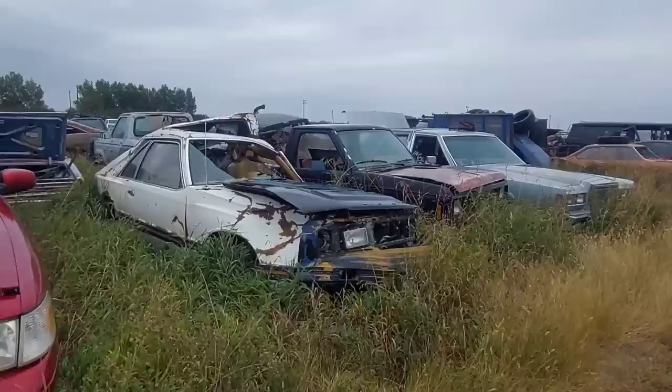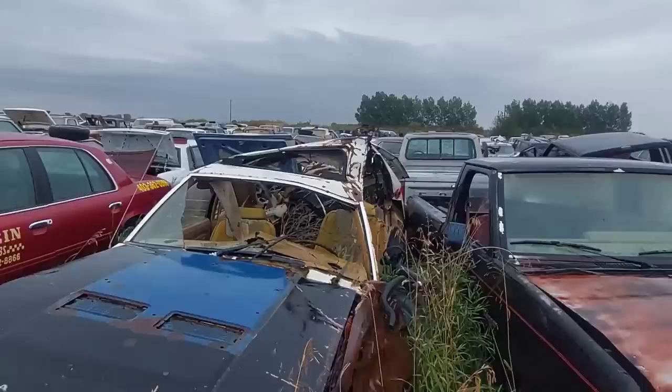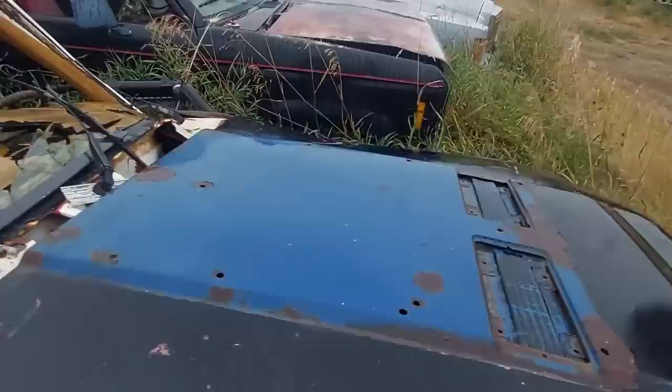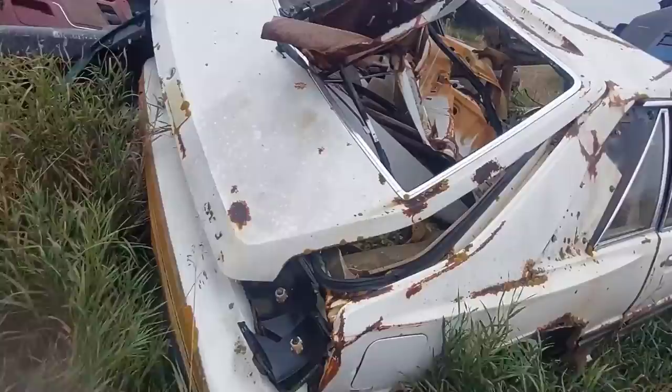Oh — that's a hammered Capri! Holy crap — take a look at this Capri. Buddy smoked a pole hard on that one. This was actually an RS — at least this hood was an RS hood. The taillights are destroyed and it's a V8 automatic. RIP.